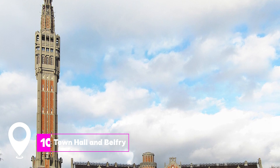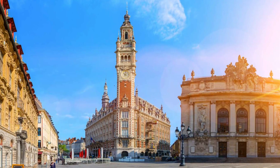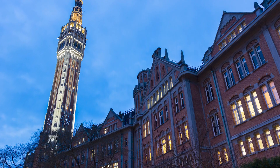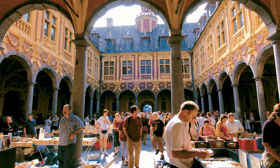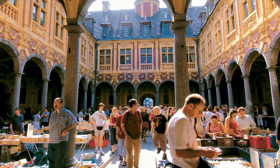At number 10, we have Town Hall and Belfry. This art deco building is home to the highest belfry in Flanders, rising to 104 meters. It's a UNESCO World Heritage Site and offers panoramic views of the city.